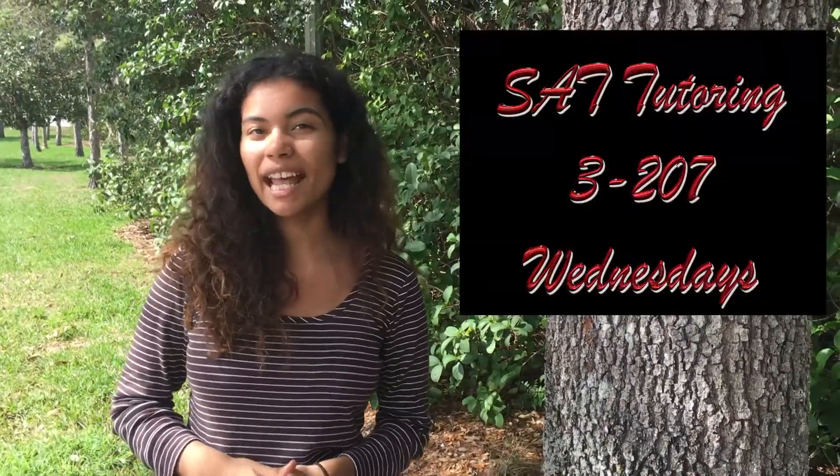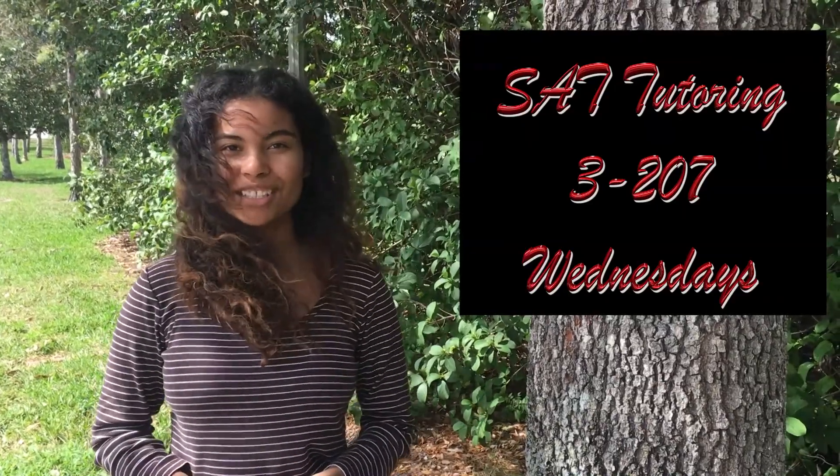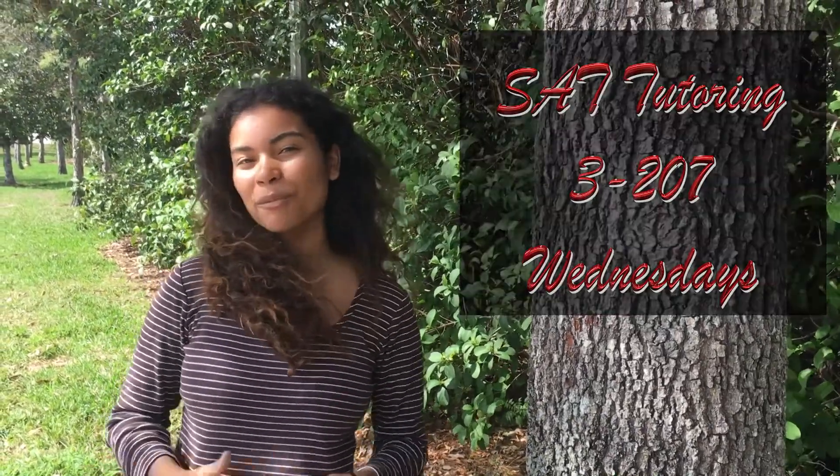The next ACT isn't until April, but Mrs. Duranker will begin SAT tutoring on February 21st. But you don't have to wait that long to begin your preparations, as Stormwatch has prepared a helpful hint for you to get past the math portion on the SAT.